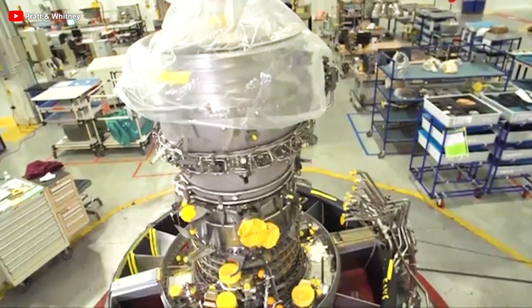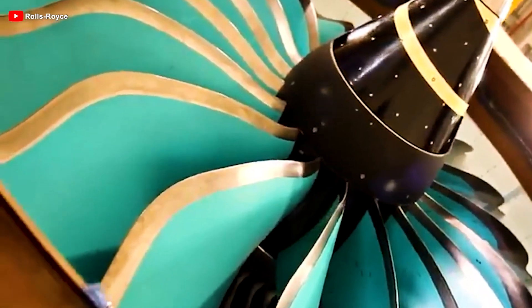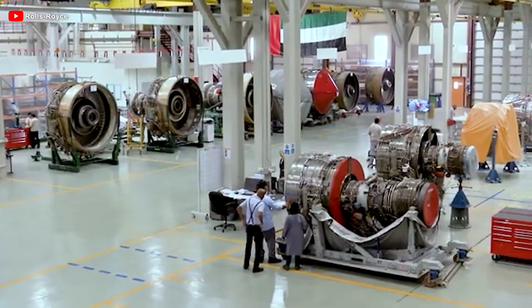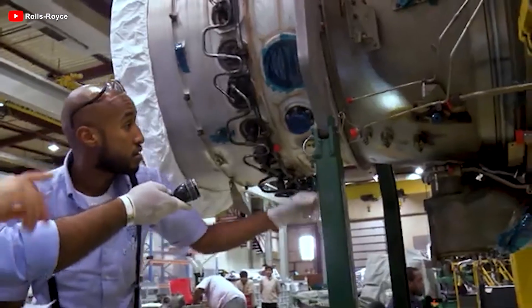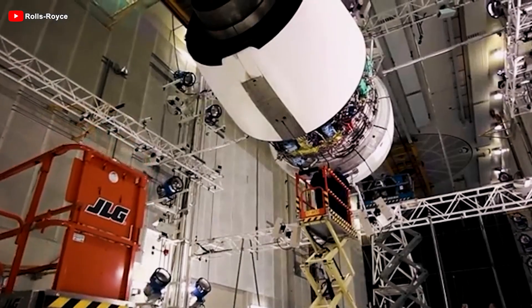However, developing jet engines poses major challenges. One of the most significant is optimizing the rotational speeds of internal stages, such as compressors and turbines. Each stage operates best at a different speed, and failing to match them can reduce efficiency, increase fuel consumption, and raise noise levels. A common solution has been the two-spool design, with two independent shafts — effective but limited in larger engines.